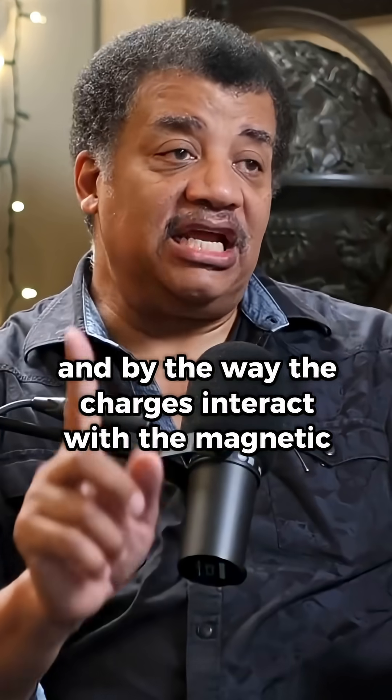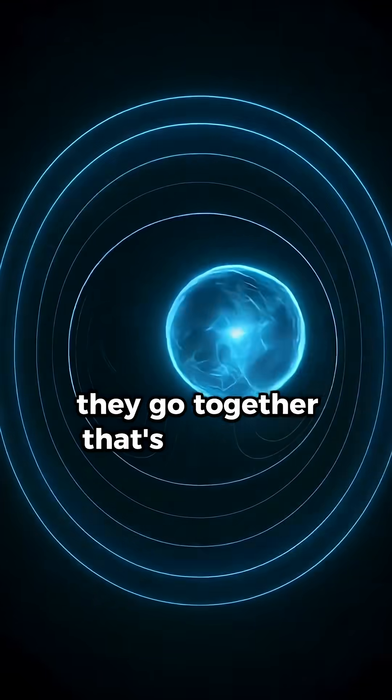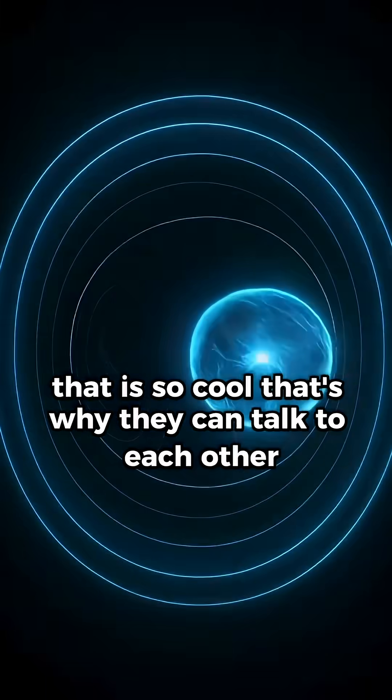The charges interact with the magnetic field — and why do they do that? Because it is one force: the electromagnetic force. They go together. They're not just separate entities. That's why they can talk to each other.